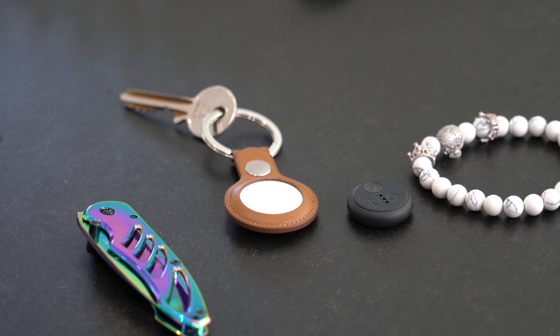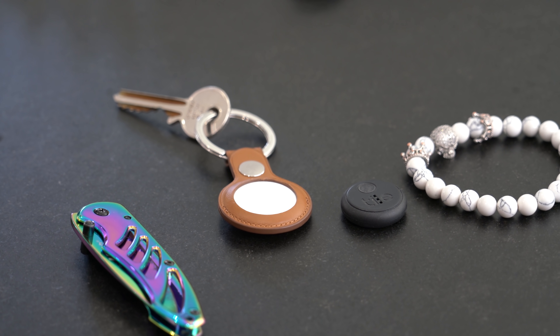What happens if you've misplaced an item? And I don't just mean misplaced in your local area — I mean it's actually somewhere where your phone isn't. How are you going to get your item back?